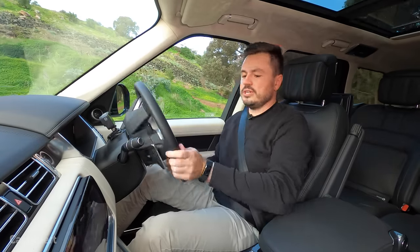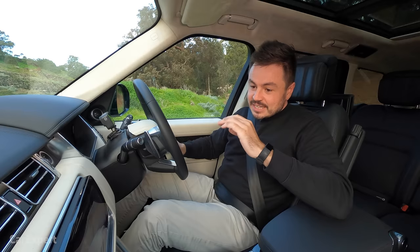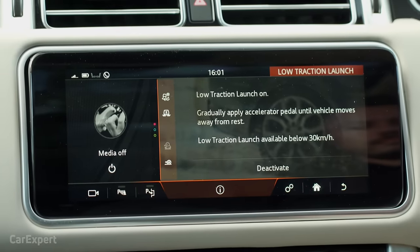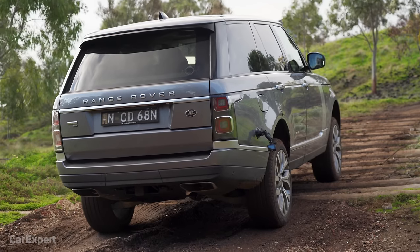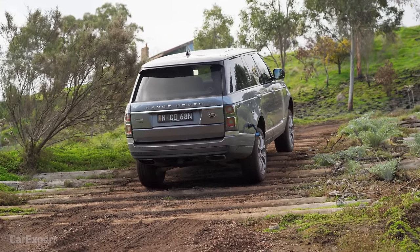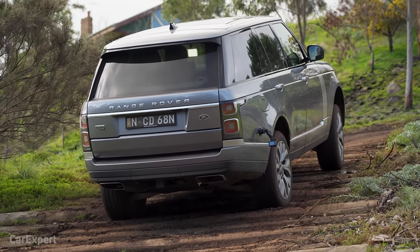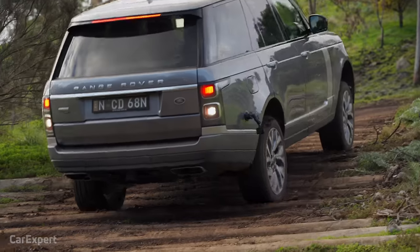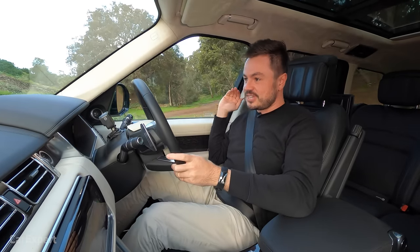Finally, the low traction launch test on the slippery incline. The system instructs you to gradually apply the accelerator until the vehicle moves away from rest. You can feel it building revs. It got us up the start section impressively before getting stuck — but that's the whole intended purpose. On a big greasy wet hill, it gives you the momentum to really get stuck in and go all the way up.